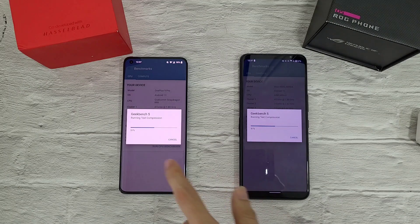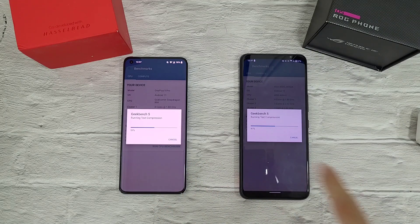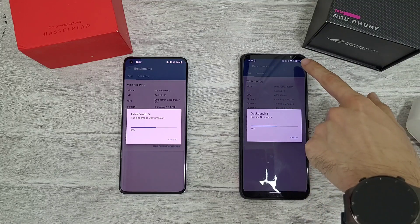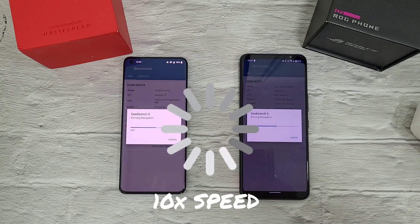At the halfway mark on both phones, they appear very, very equal as expected. Temperatures: 36.5 and 36.4. Battery at 97% and 98%. See you at the end for the results.